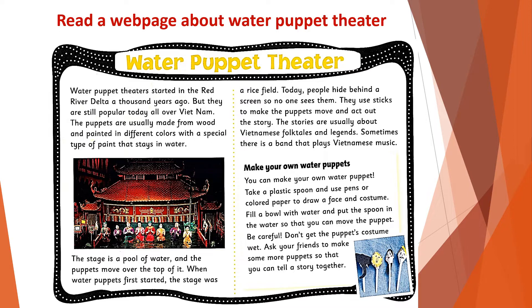The puppets are usually made from wood and painted in different colors with a special type of paint that stays in water. The stage is a pool of water, and the puppets move over the top of it.